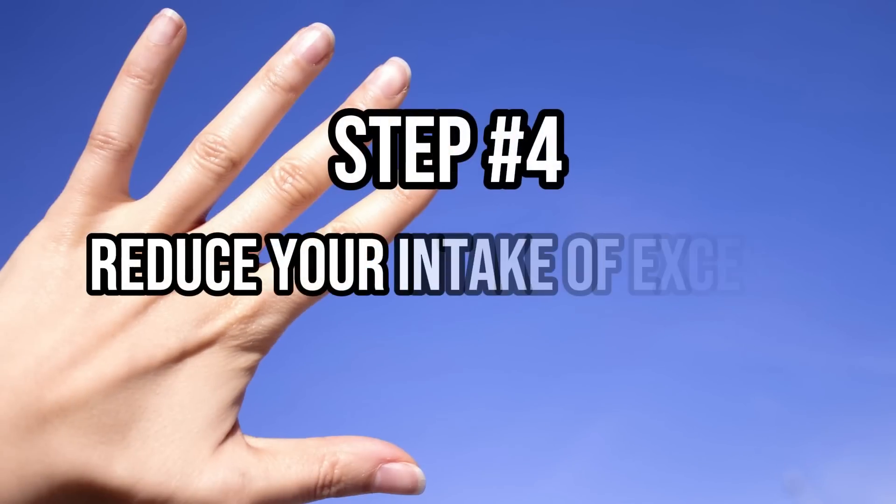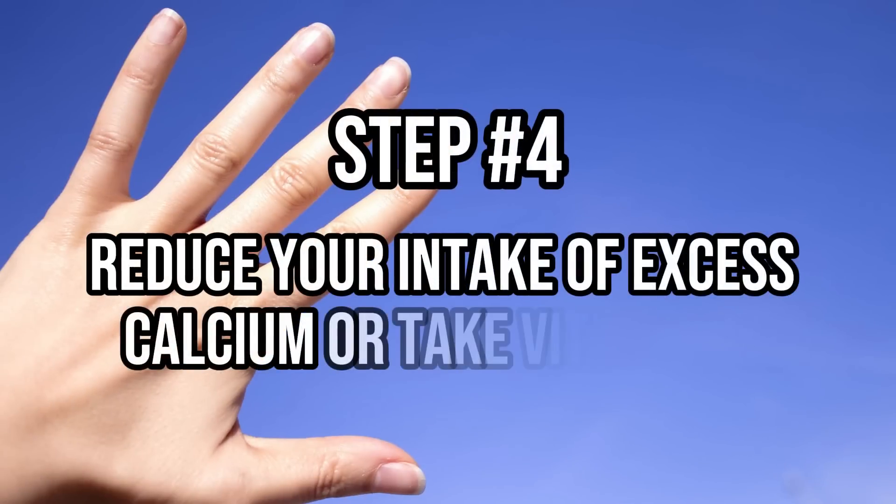Step number four is to reduce your intake of calcium or take a vitamin K2 supplement. Some people have reported that taking calcium supplements has increased the strength of their nails, and given that nails contain a small amount of calcium, this may make sense. But some people have also reported that taking excess calcium may cause those white spots called leukonychia. Taking a vitamin K2 supplement may help solve this problem by moving calcium away from your nails and into your bones where you want it.